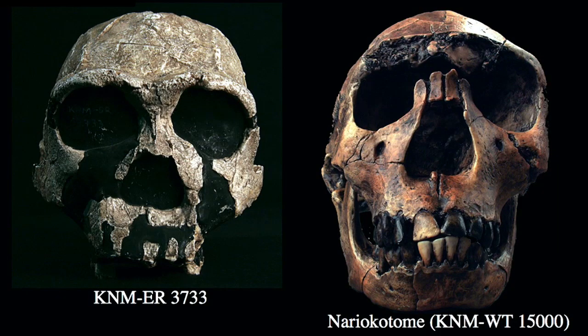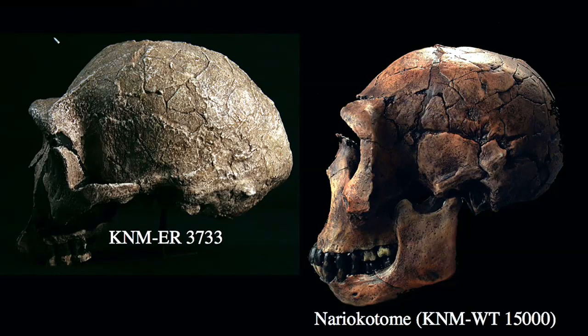Nere Katame isn't the earliest possible erectus specimen from Africa — it's simply the most complete. Earlier specimens such as KNM ER 3733 may represent a very early erectus from Africa. Features shared between them include a well-developed torus, a somewhat prognathic face particularly in the lower face, broad anterior dentition, but overall a reduced dentition relative to earlier hominids, an expanded brain size of over 750 cc's — even over 800 cc's presumably — and in the lateral view, the beginning of a more developed frontal bone associated with the expanded brain size.